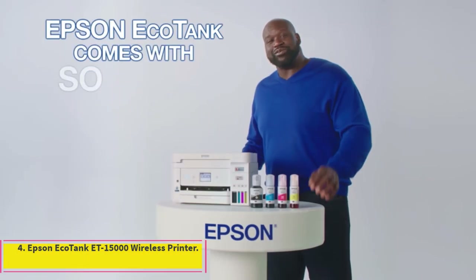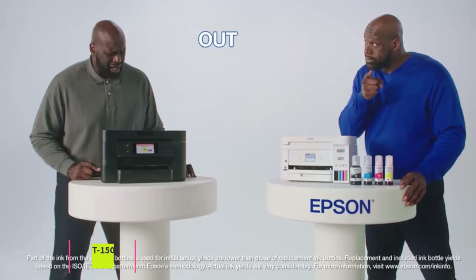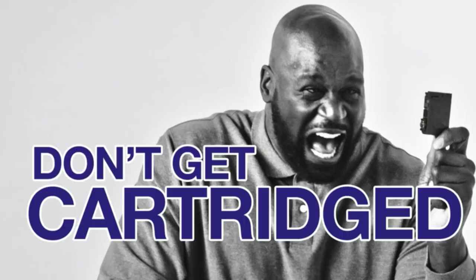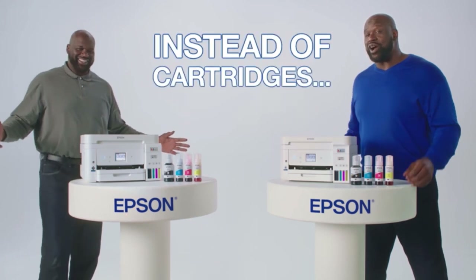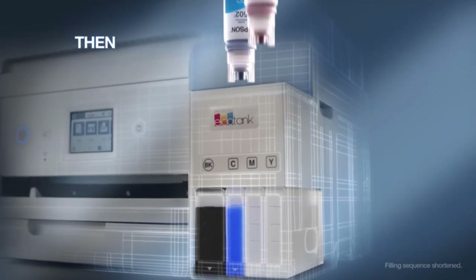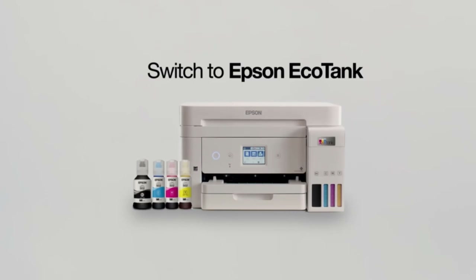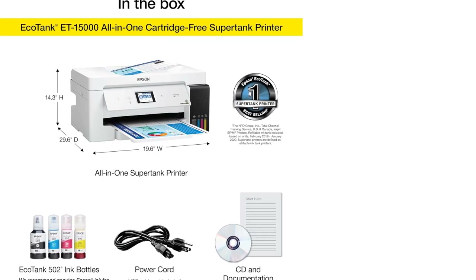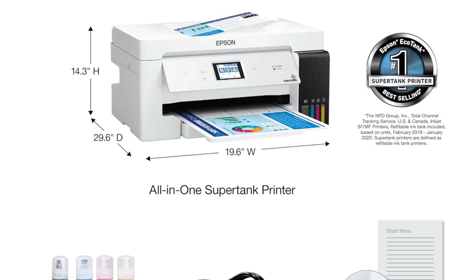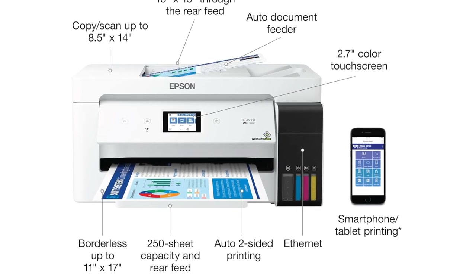Number 4: Epson EcoTank ET15000 Wireless Printer. It has excellently reliable Wi-Fi-based connectivity that won't drop signals even up to 20 meters away. As a result, you can wirelessly print something from your smartphone from an entirely different room. The ET15000 has one of the better built-in Wi-Fi chips that provide excellent reliability even from far away. Moreover, the cost per color print for this printer comes at only around one cent, as it ditches the cartridge-based ink system in favor of an ink bottle-based tank refilling system.